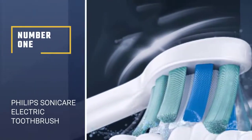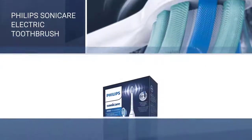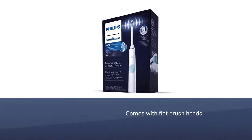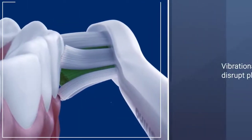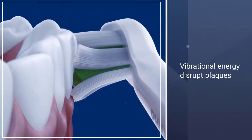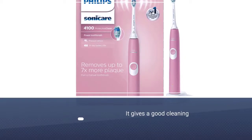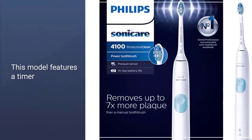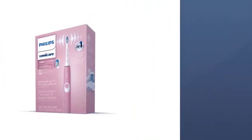Number 1: Philips Sonicare HX6817-01 Rechargeable Electric Toothbrush. While they don't rotate, Sonicare toothbrushes are known for their large, flat brush heads and oscillating motion. They use ultrasonic vibrational energy to disrupt plaque. The Sonic power helps to shake off plaque and tartar. The brush sends out vibrations designed to break up particles and debris and allow toothpaste and fluids to access hard-to-reach places.